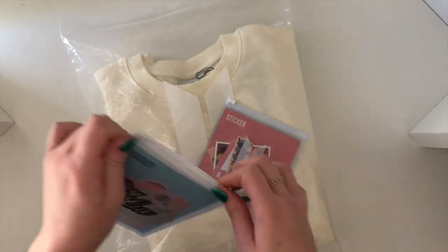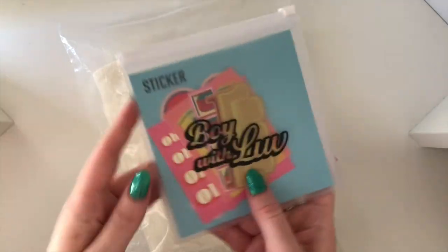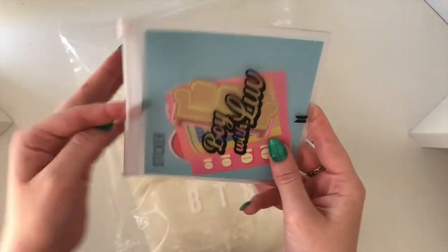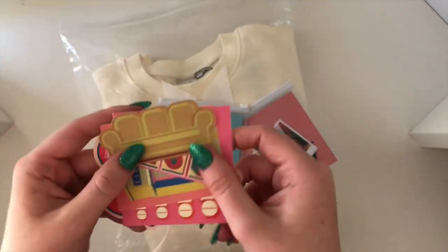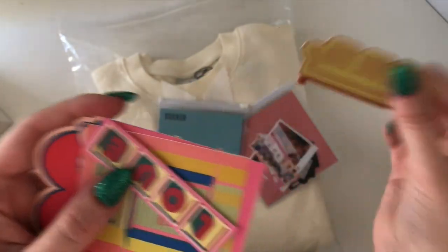Why I bought stickers I will never know — well, I can tell you why I bought these ones, but why I bought the others who knows. So this is what the front and the back looks like — so cute, they're adorable. But I just don't use stickers, so I guess I can put them in my binder. These are all the Boy With Love ones.